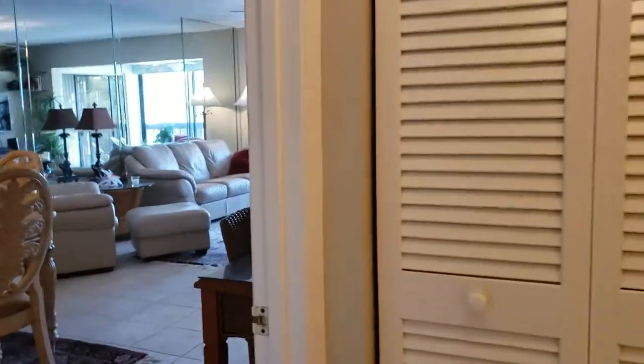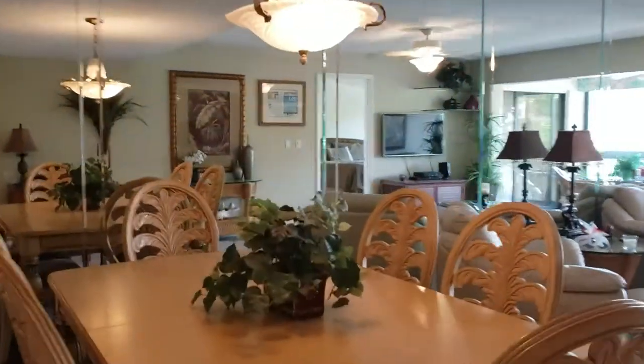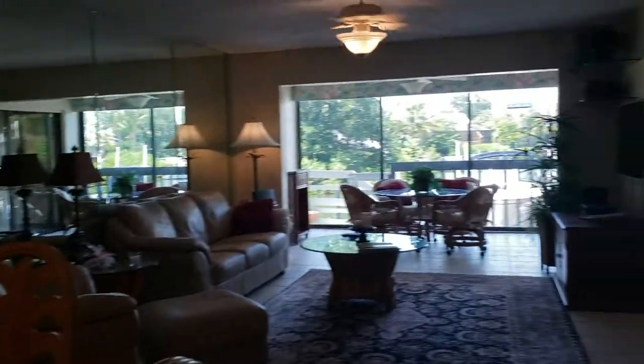This is a nice unit — not bad at all. We're on Siesta Key, right across the street from the public beach. You couldn't get a better location, and you also have boat docks.